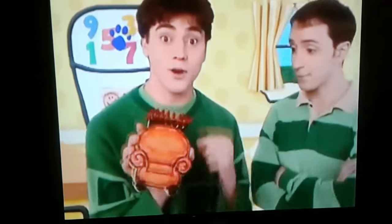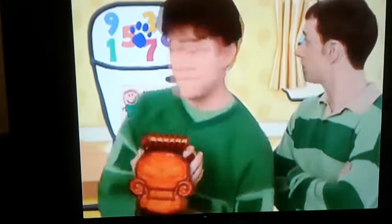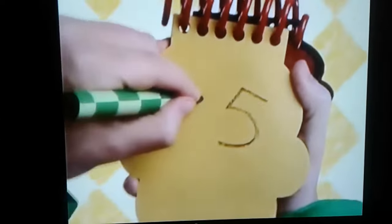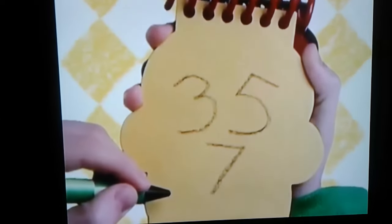I get to use my notebook for the first time. So, numbers. Let's draw a five, a three, and a seven. There, we have some numbers.